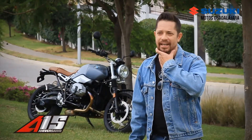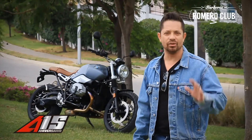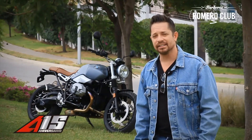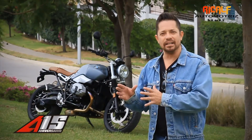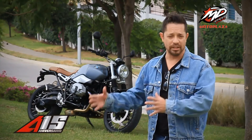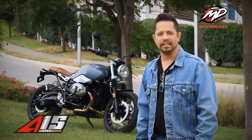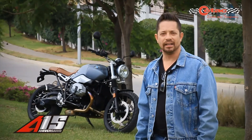This motorcycle's tradition is from the 1960s. The name R9T is because it represents 90 years of BMW in motorcycles, and it is a classic, emblematic motorcycle that will never go away.